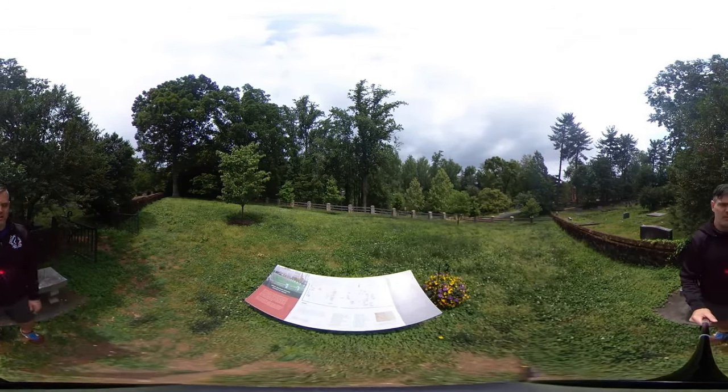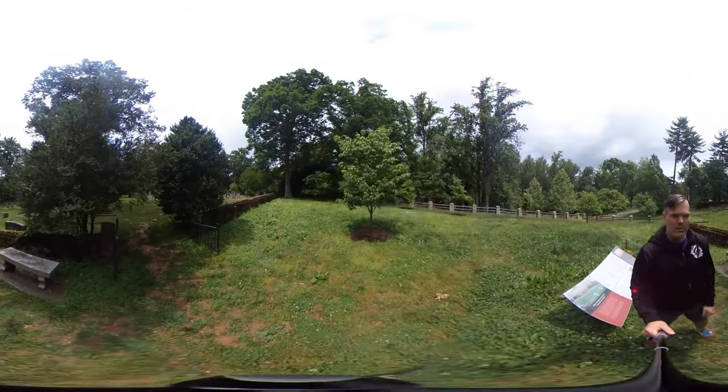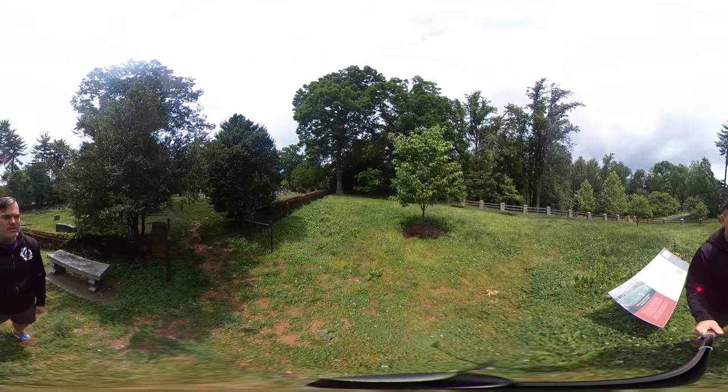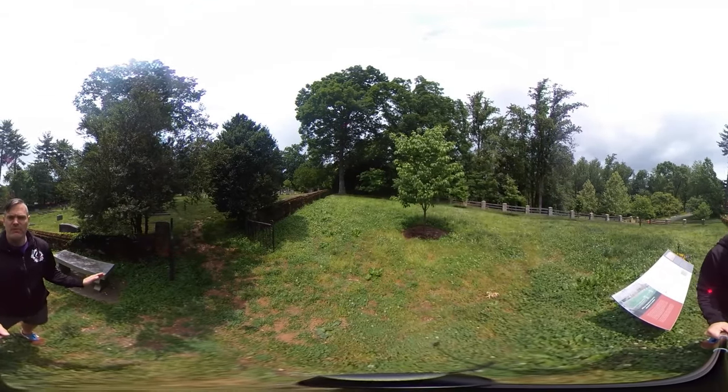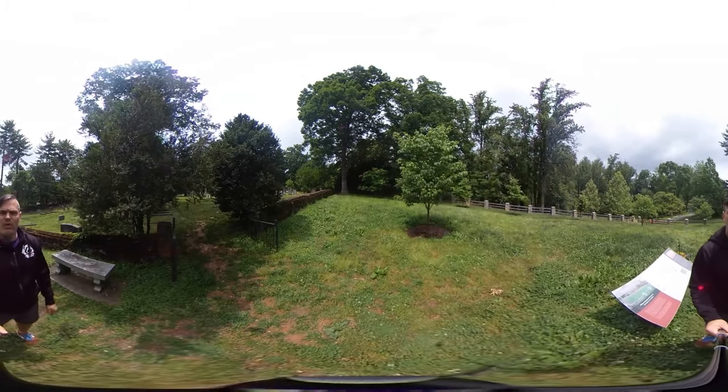Let us just take a short moment of silence here for these people who are buried here, some of which have no names. We are all aware that UVA has a conflicted history — there's no doubt about that. We have a memorial for enslaved laborers being put near the corner currently. So for my students, please be respectful in your comments for this particular part of your assignment.